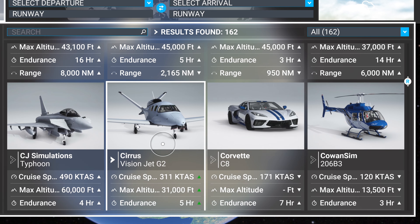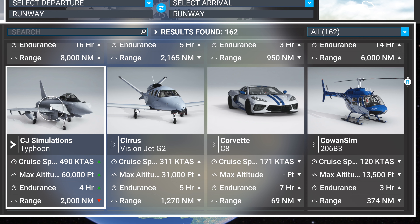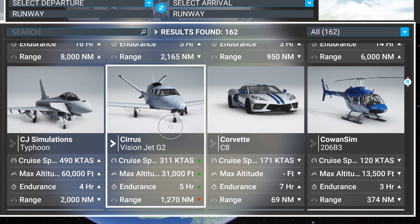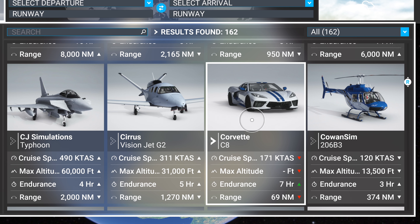The CJ Simulations Typhoon is an absolute legend — one of the best sounding jets in the game. Phenomenal, flies great, flies different, beautiful aircraft — definitely get it. The Vision Jet G2 is amazing, I recently bought that. It does have issues with black screens after the recent update — a lot of times updates make a plane better and worse at the same time.